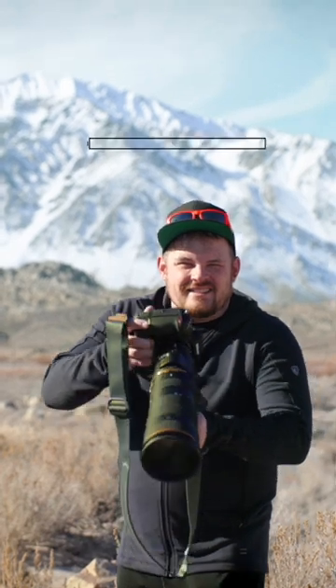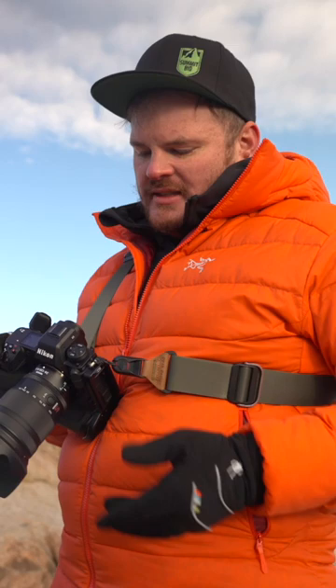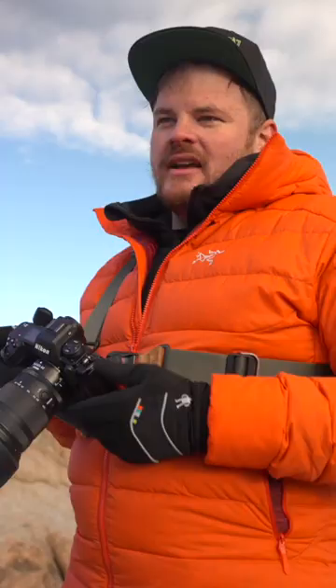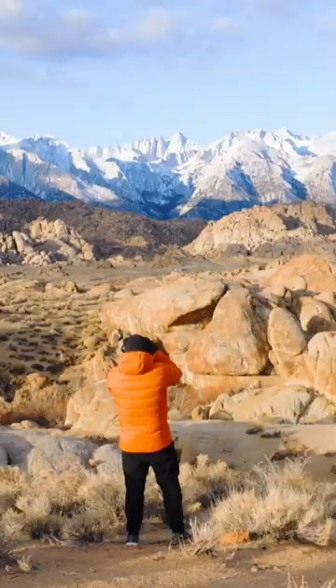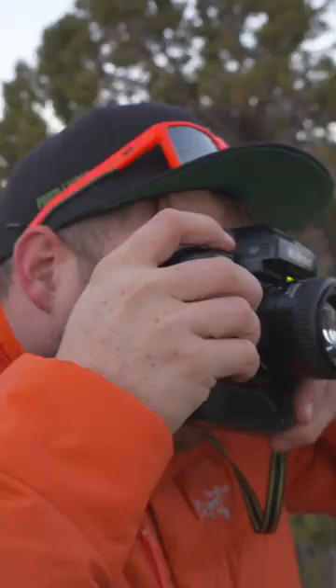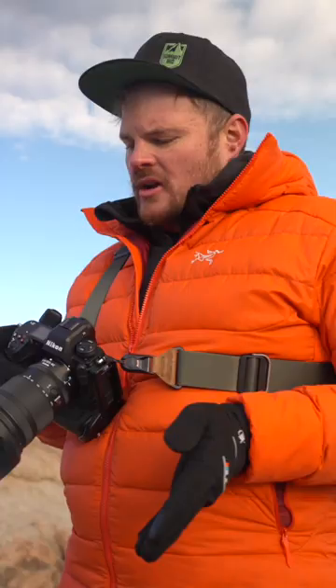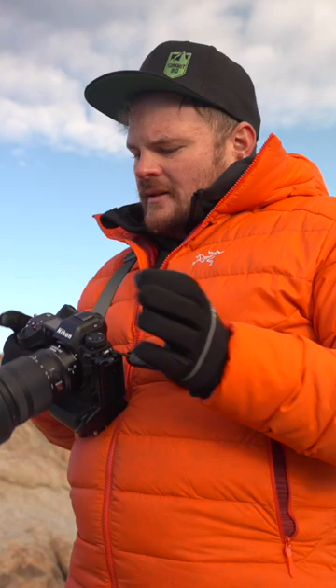One of the most interesting things about the Z9 for landscape photography is the fact that this is a flagship that can be used for landscape photography. That's something very new for the digital age of cameras. Back in the day, a good film camera was a good film camera — you could shoot landscapes or whatever — but when it moved to digital, the flagship gripped bodies by the big companies tended to be focused towards sports, action, and wildlife.